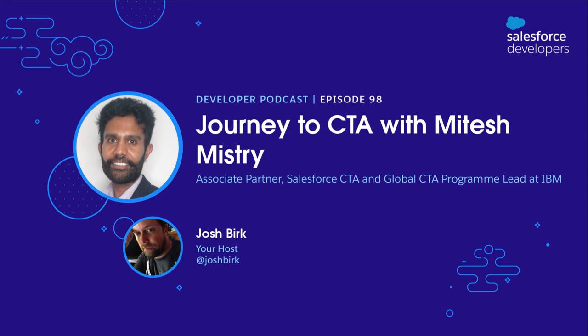You need that human touch to be motivated behind what you do. That is Mitesh, an Associate Partner over at IBM. I'm Josh Burke, your host for the Salesforce Developer Podcast, where you'll hear stories and insights from developers for developers. Today we sit down with Mitesh about his long journey to becoming a Certified Technical Architect — tips, tricks, and things he learned along the way.